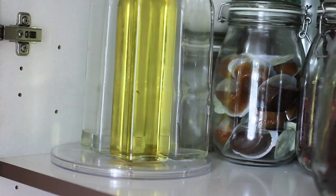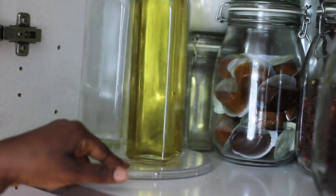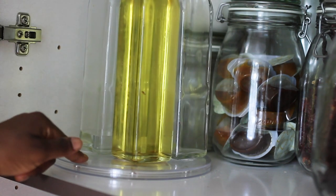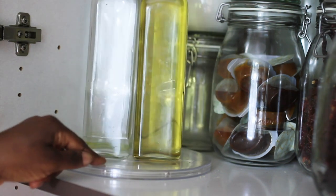Back to the kitchen: this lazy Susan I have keeps my oils, vinegar, and everything else organized. I keep it so I can spin it around and grab what I need. It's just a really nice thing to have in the kitchen. You can shop it via Amazon and there are also links on AliExpress.